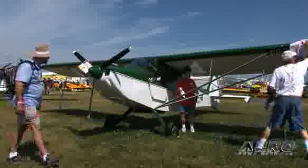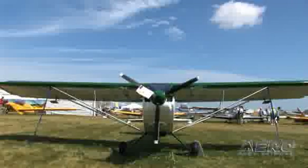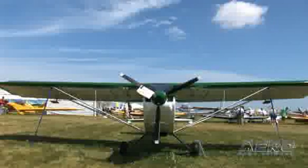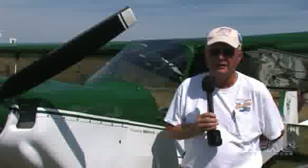The RANS people had a great reputation for builder assistance. Since it was the first airplane I ever built, I just can't say enough about the assistance. You hear so many people — they buy a kit and they don't get any help afterwards. But that, and the performance of the airplane, with short field takeoff and short field landings, made it the right choice.